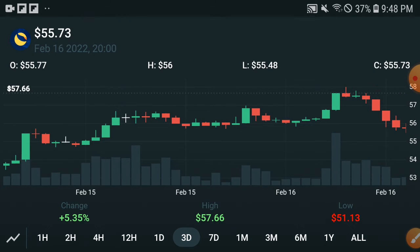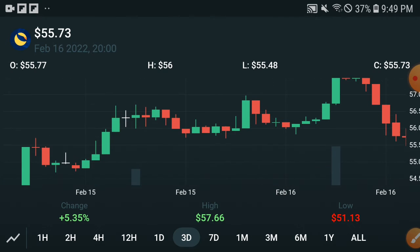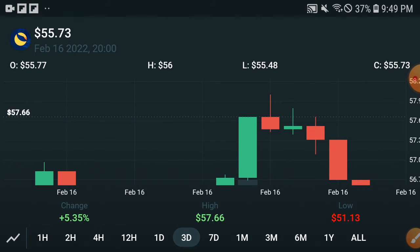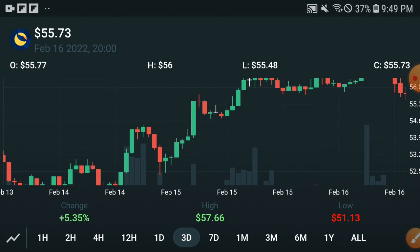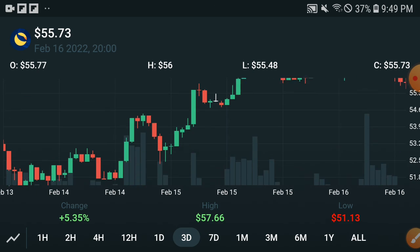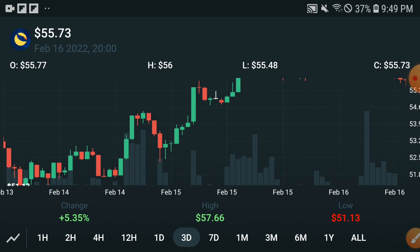My advice and opinion for all of you is: don't start selling if they temporarily dump down. That does not mean you should start selling. As you can see here, the candle is going red and going down — this does not mean you should start selling. Please hold and ignore this dip. I am sure in upcoming days the price will pump more. Right now the price is very cheap, so buy it easily. Thanks for watching and take care.